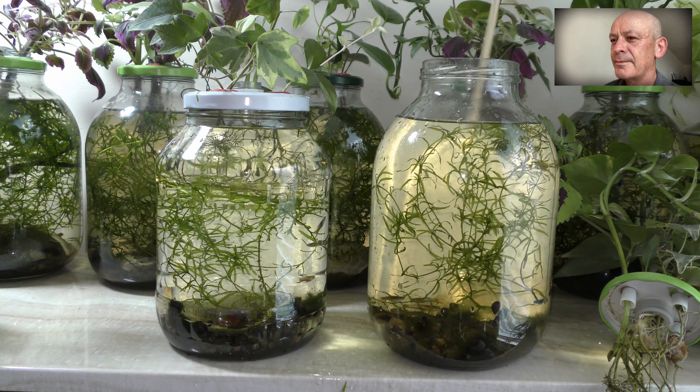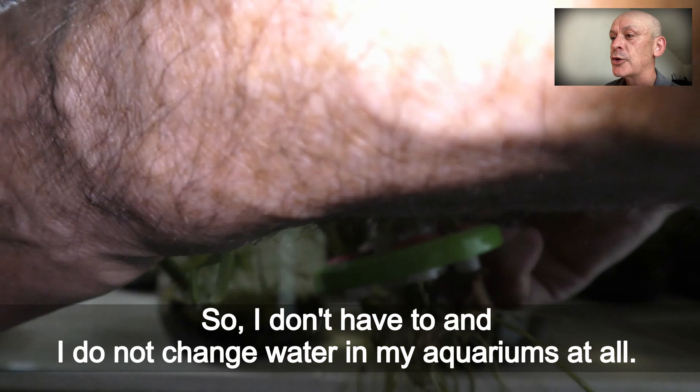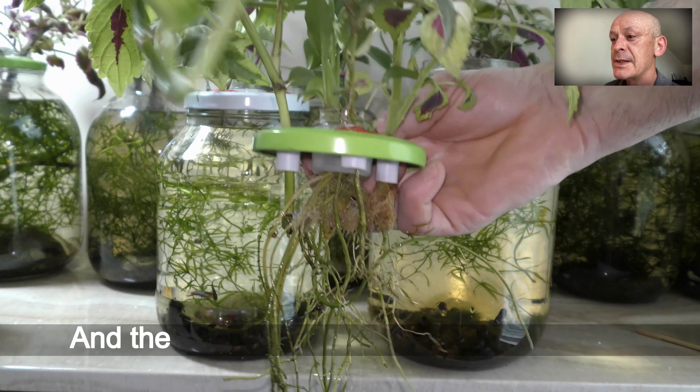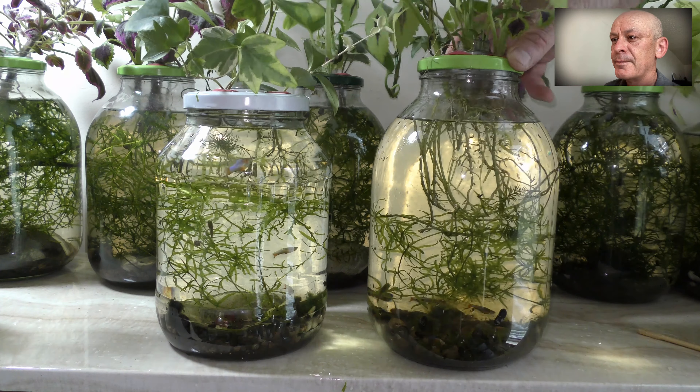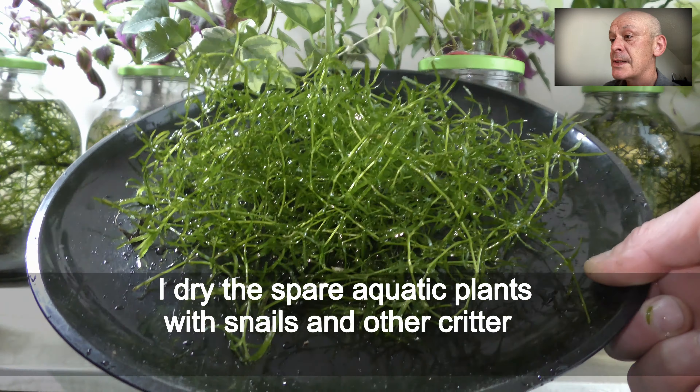I see some filamentous algae here. My kid is going to take care of these five antlers, and I'm going to take care of the antlers in my three-liter sustainable aquariums.